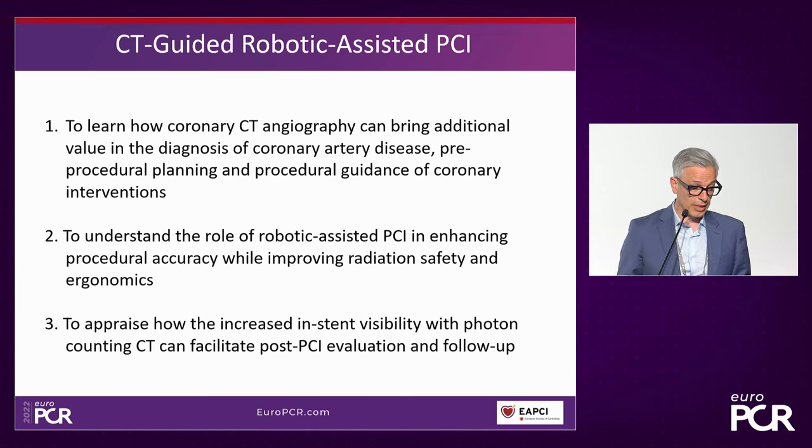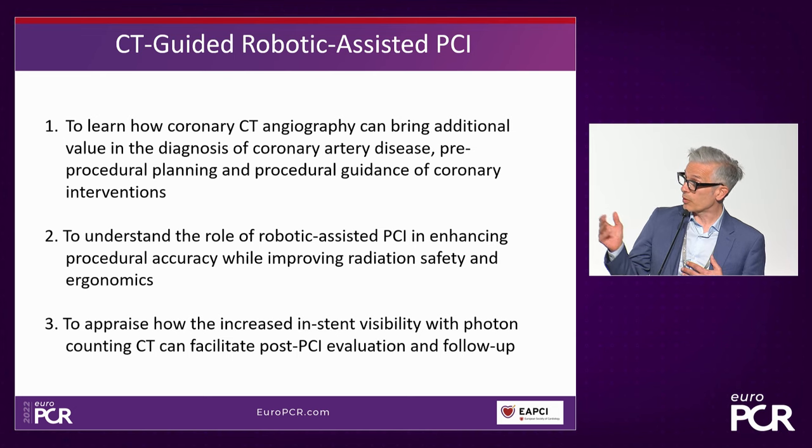We'll be looking at improving both radiation safety and ergonomics within the cath lab. And finally, we're going to look at how the increased instant visibility of photon counting CT — one of the new developments — can help patients in the post-PCI evaluation of their coronary artery disease. Without further ado, I'm going to introduce my colleague and moderator, Dr. Carlos Collet.